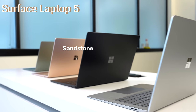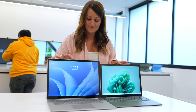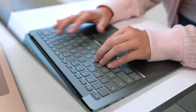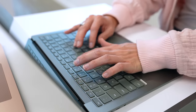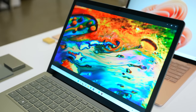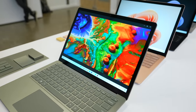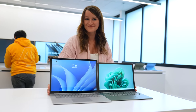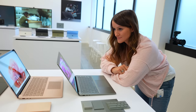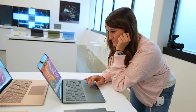Moving on to the Surface Laptop 5. This comes in a 13.5-inch or a 15-inch with PixelSense touchscreen display. It also has Thunderbolt 4, which means you can connect to a 4K monitor, charge your laptop, and deliver fast data transfer for large video files. We also have Dolby Vision as well as Dolby Atmos. The Windows Hello is so fast — basically, you start to open the laptop and by the time it's almost open, you are already signed in, ready to game, ready to work, ready to do whatever you're going to do.